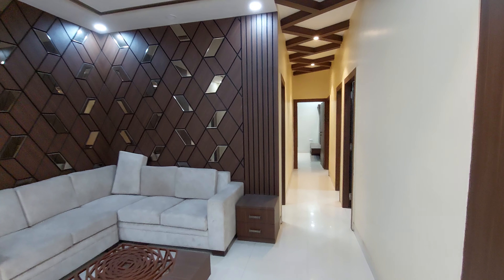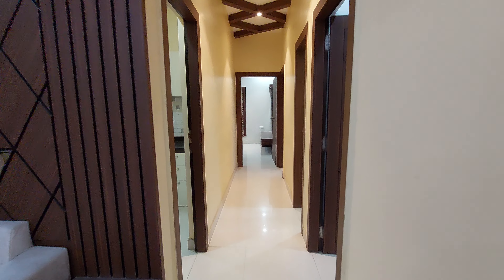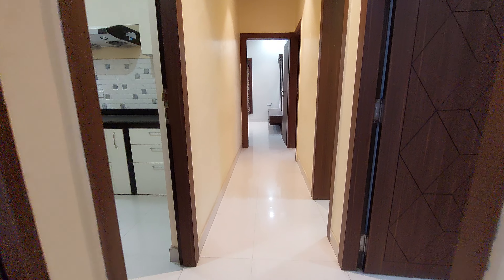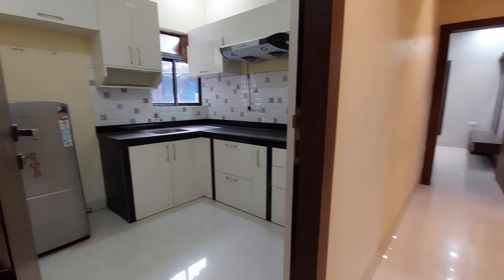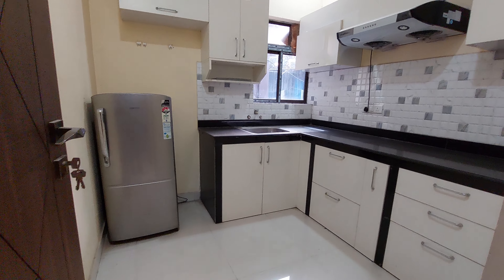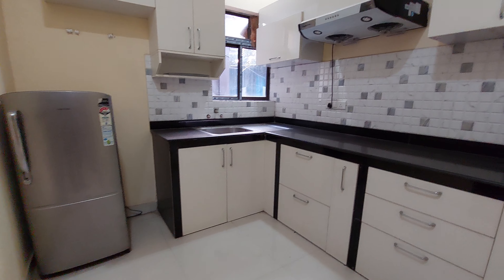This is a sample apartment, so we have given fixtures and furniture, but you will get a vacant unit. You can see this lobby space with approximately 17 feet long by 4 feet. On the left-hand side you will get this spacious kitchen with an L-pattern platform with every electrical fitting.